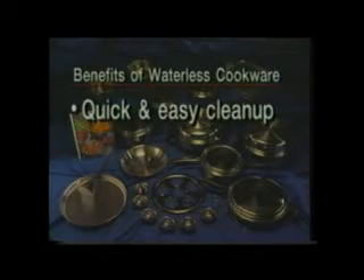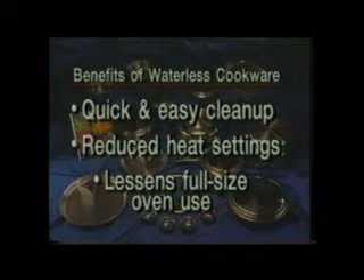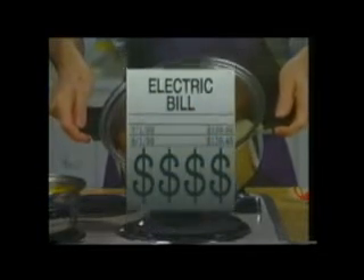Each unit is quick and easy to clean, and it will never require more than a medium-high heat setting. Also, the Dutch oven can often be used in place of a full-size oven, which will definitely reduce monthly electric and gas bills.